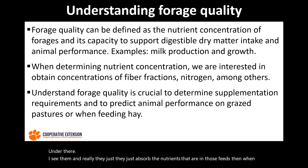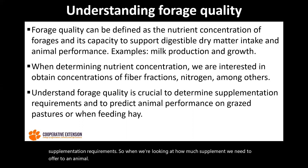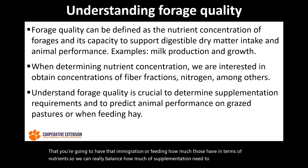When we are really looking at understanding the forage quality, we will use that information to base our supplementation requirements. So when we're looking at how much supplement we need to offer to an animal, we first need to understand how much nutrients those feeds — either the forage or the hay that you're going to have that animal grazing or feeding — have in terms of nutrients, so we can really balance how much supplementation you need to be adding to that ration.